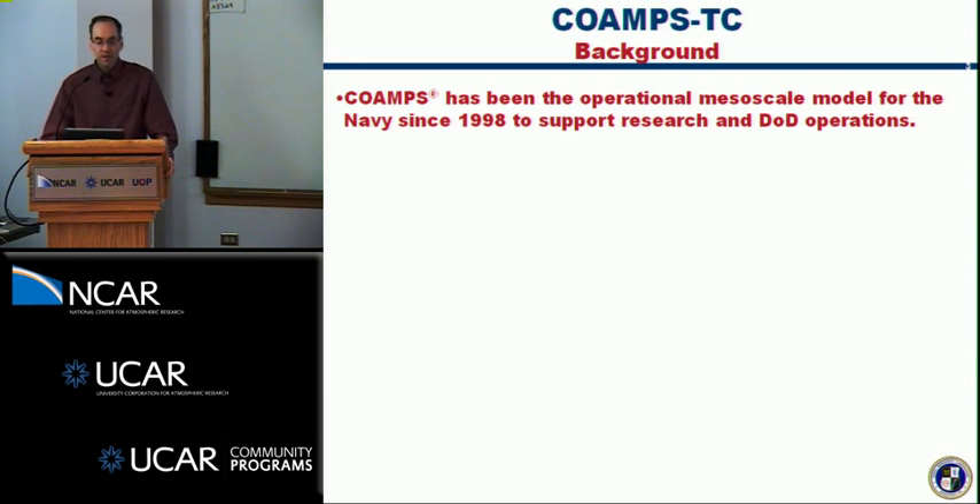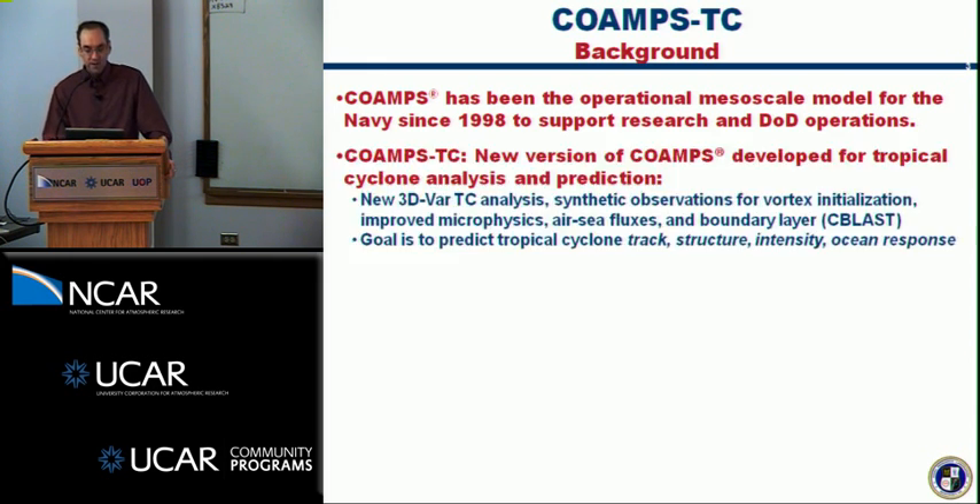The COAMPS system has been the operational mesoscale modeling system for the Navy for the last 10 years or so to support research and operations. It's really only within the last couple years we've had a real concerted effort to put together a tropical cyclone forecast system, including new components to the analysis and physics. Our goal is to predict track, structure, and intensity, but the Navy is also interested in the ocean response, including ocean wave and circulation response.